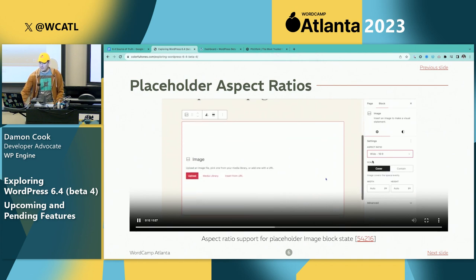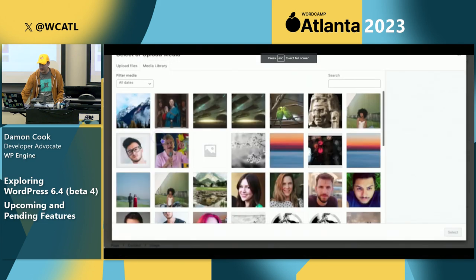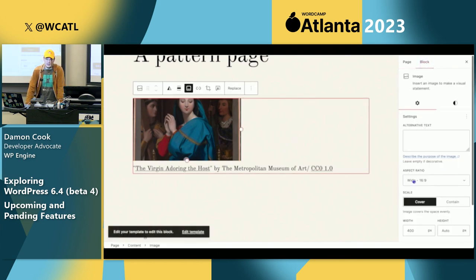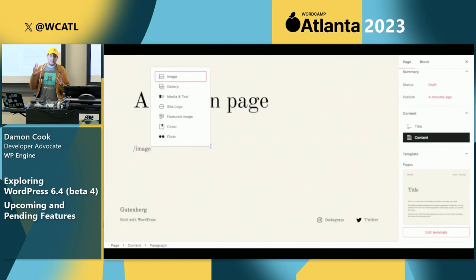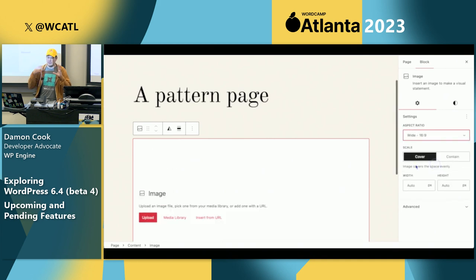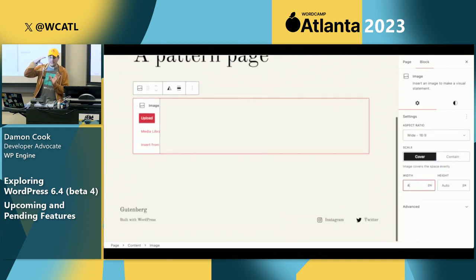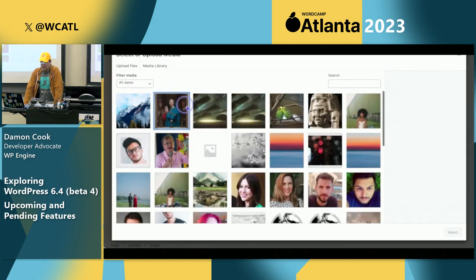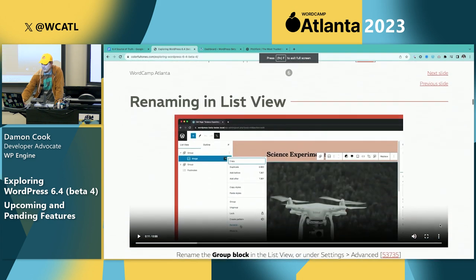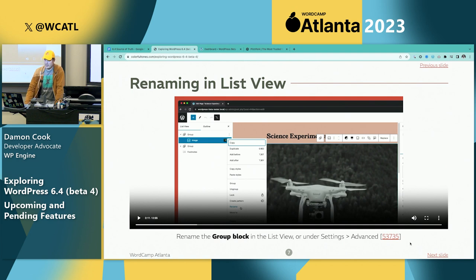Placeholder aspect ratios — this is a feature that should help pattern and theme creators. If you're creating patterns and want to insert an image but don't have an image associated with it, you can set the aspect ratio so that once somebody inserts that pattern and goes to add an image, it'll maintain that aspect ratio for the placeholder. That's a really nice quality-of-life improvement for pattern developers. On all these slides I'll also share links to the tickets that relate to these features so you can read up on more details.